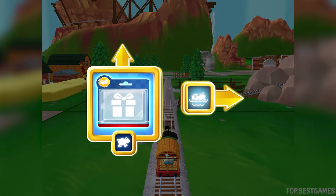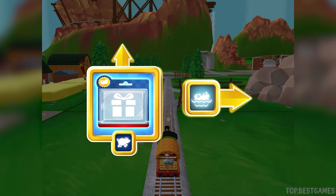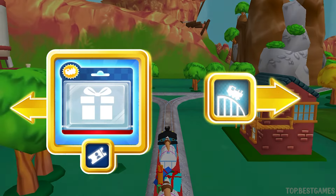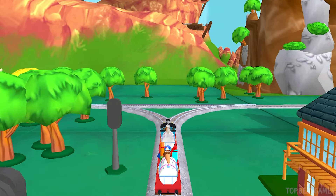Right leads to the Water Slide. Forward leads to the Pig Farm. We're going to the Water Slide. Which way do you want to go? Left leads to the town's next stop, Cannonball Curve.